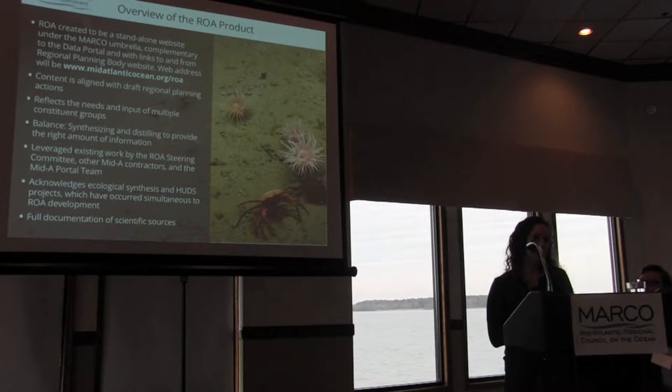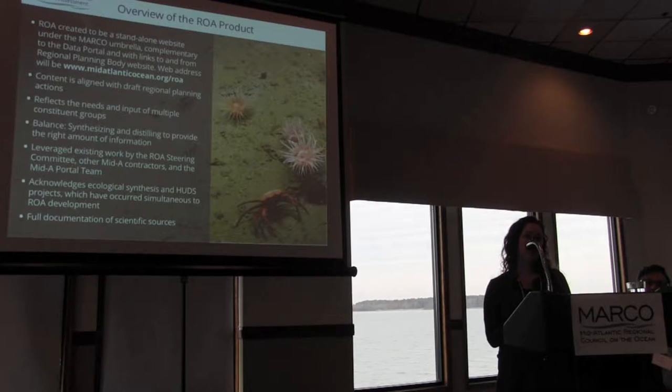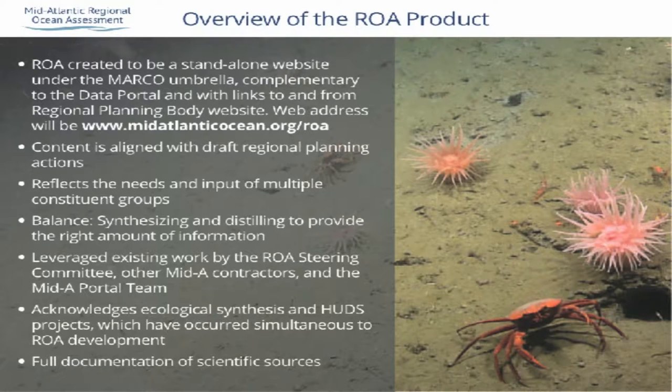The ROA reflects the needs and input of multiple constituent groups — a lot of feedback from the September workshop and from the RPB, Marco management board, and our steering committee. We tried really hard to balance the difficult task of synthesizing information and presenting it in an easily digestible way without oversimplifying some really tough issues. We had a lot of initial help from prior work in the region, including a regional ocean assessment white paper, the Marco data portal team's data sets, and many social and environmental scientists who developed figures, maps, and graphs that you'll see in the ROA.